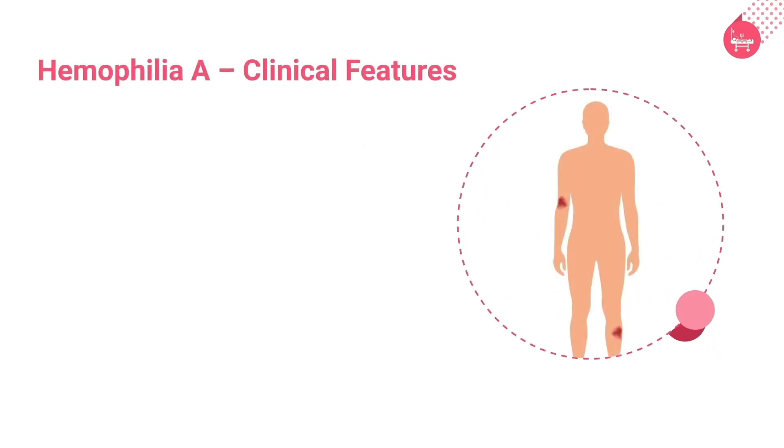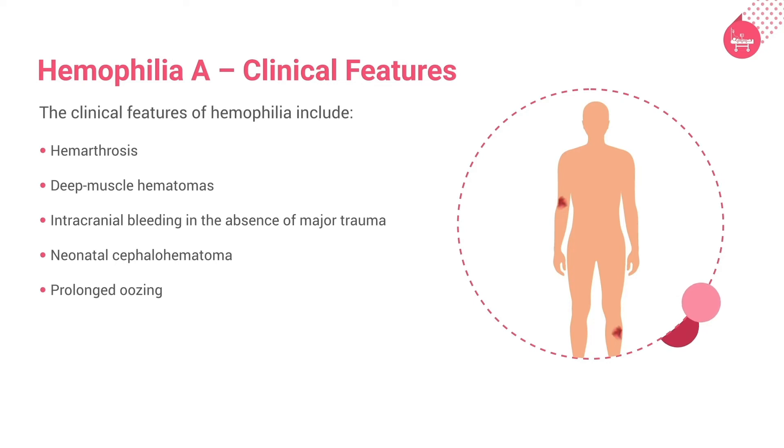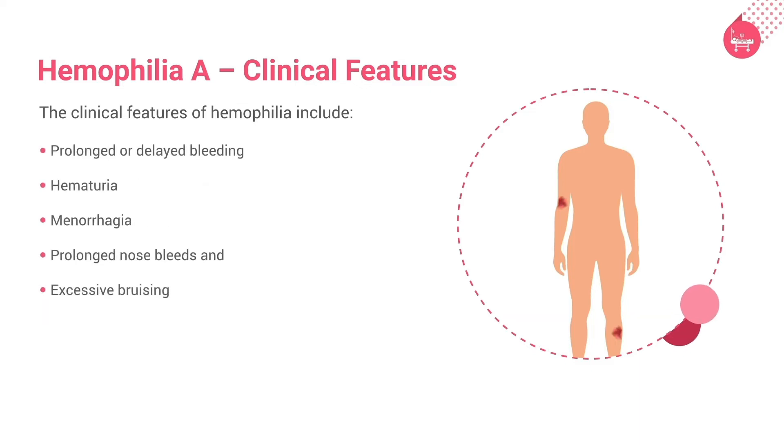The clinical features of hemophilia include hemarthrosis, deep muscle hematomas, intracranial bleeding in the absence of major trauma, neonatal cephalohematoma, prolonged oozing, prolonged or delayed bleeding, hematuria, menorrhagia, prolonged nosebleeds, and excessive bruising.